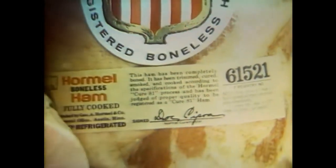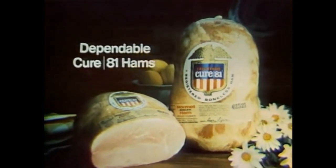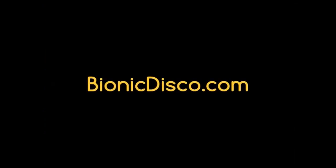Each Cure 81 earns its registration number by passing 17 Hormel inspections. You earn the praise each time you serve it. Dependable Cure 81 hams.